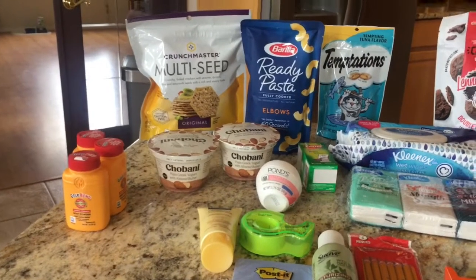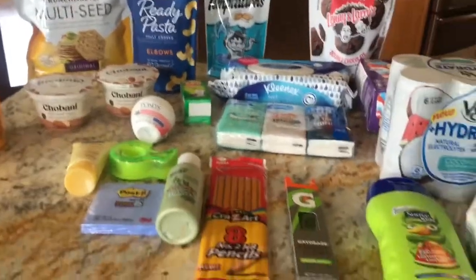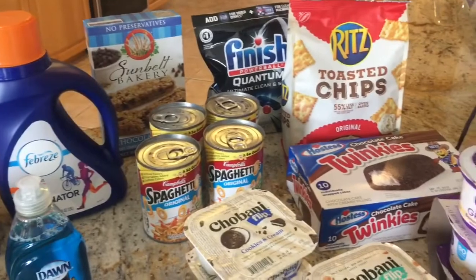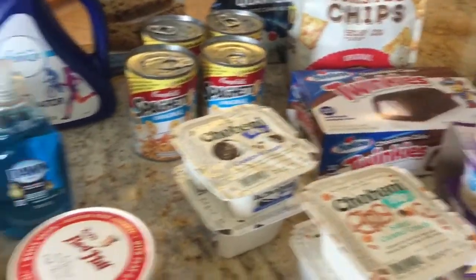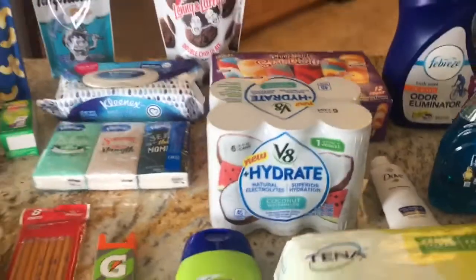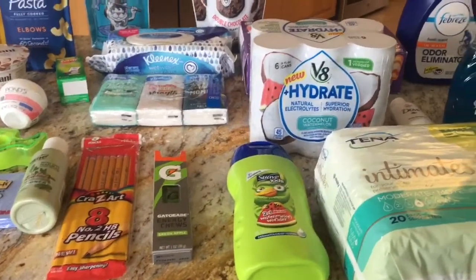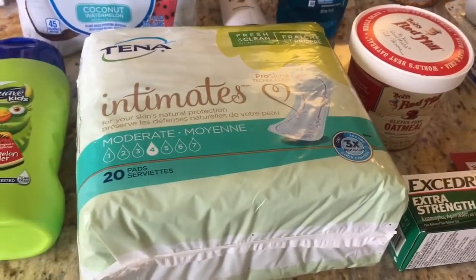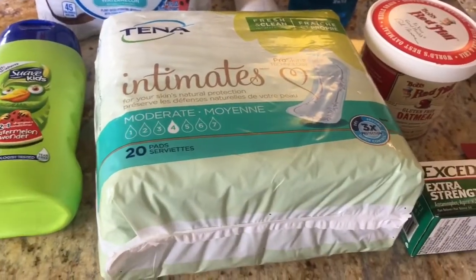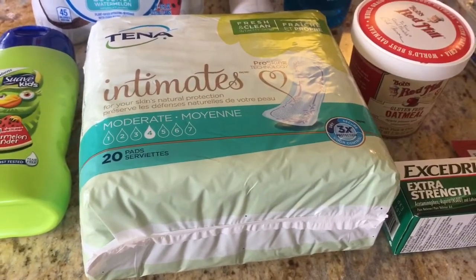Now let's move on to Walmart. A lot of these rebates are repeats — just not finding a whole lot of new stuff. I don't like to spend too much money on couponing; I basically like to use my previous gift cards and just keep rolling them and not spend any money out of pocket. Starting with the pads — they were $4.97. I had a three dollar off coupon from the 8/4 Smart Source and I submitted to Checkout 51 for two dollars, making it a three cent money maker.